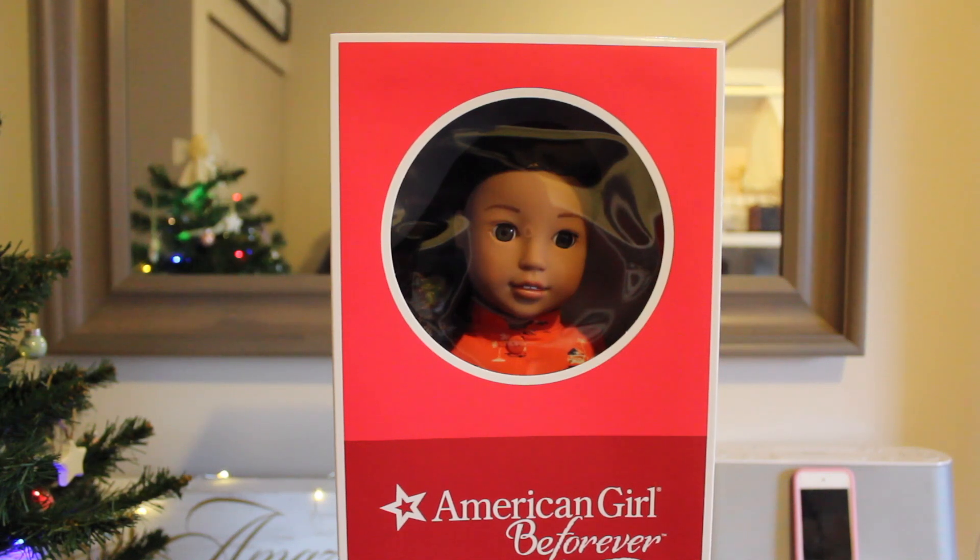When I saw the leaked pictures of her, I thought — oh, the new face mold, I don't like it, why'd they change it? But she's really grown on me and I just wanted to get her. I wanted her little outfit and her book, so yeah.